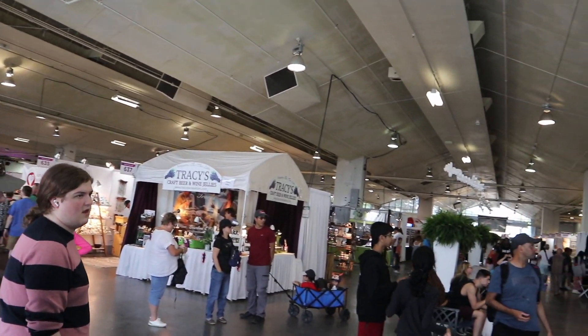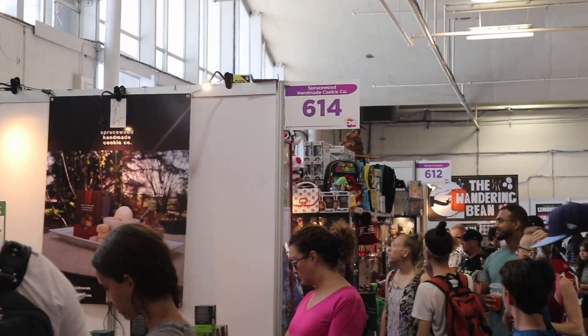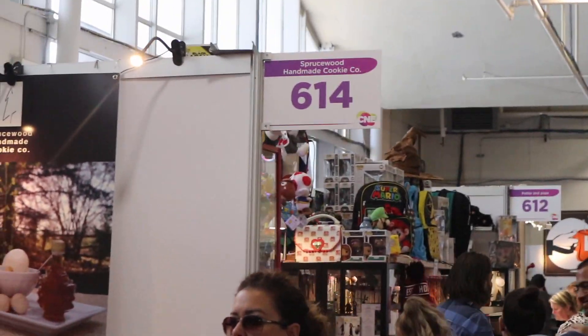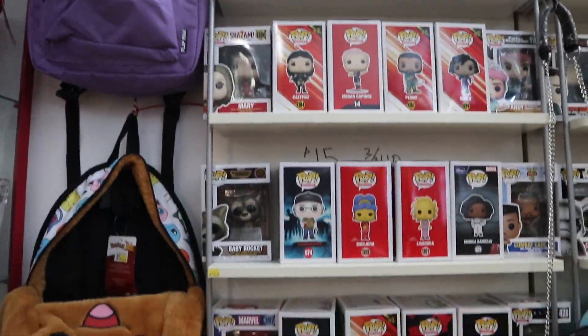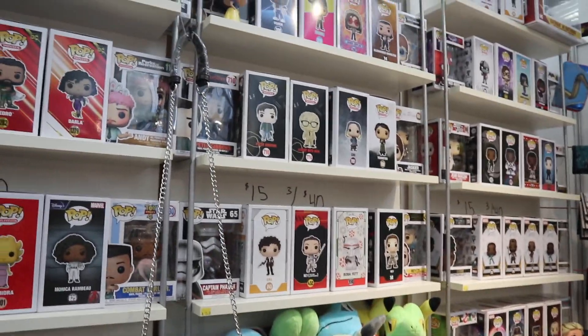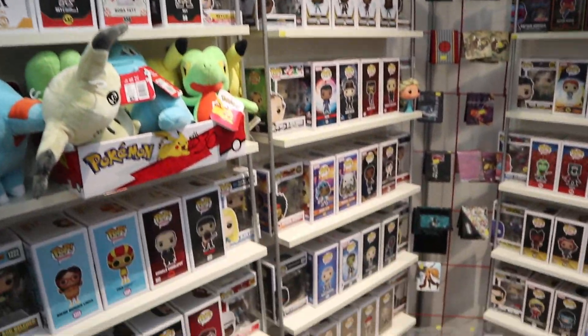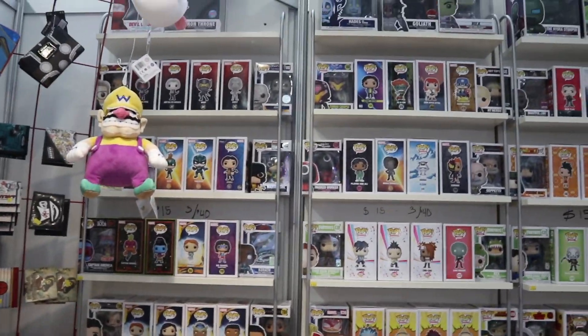Now we're entering the craft building. I know that for sure this is the building that has the RetroFest booth in it, and I believe it's closer to the middle. So we're going to do some walking around before we find it, but once we do, I'm sure there'll be a lot of stuff to show off. Moving up to this next booth over here, I do see some Funko Pops, and just like I thought, they do have a ton here. So let's go through and see if we see anything we don't have or need for the collection.